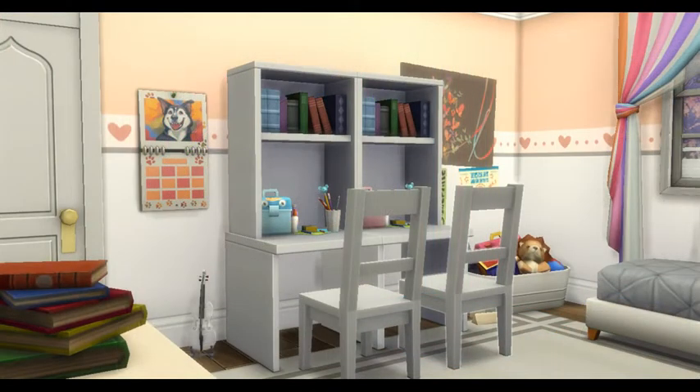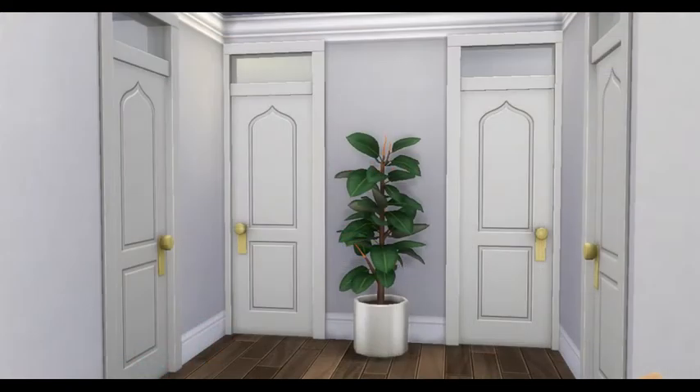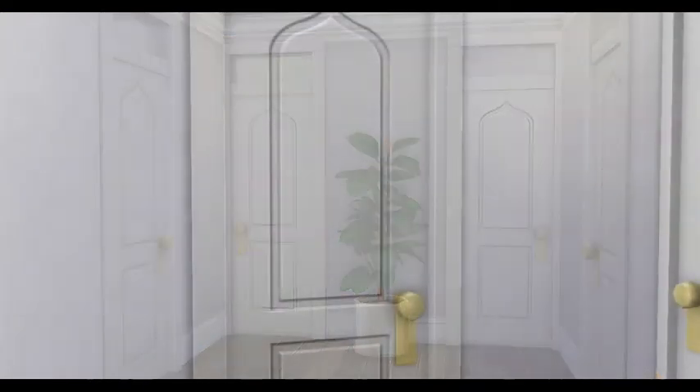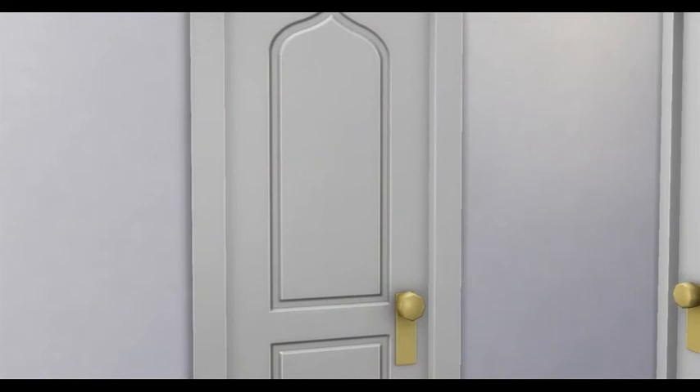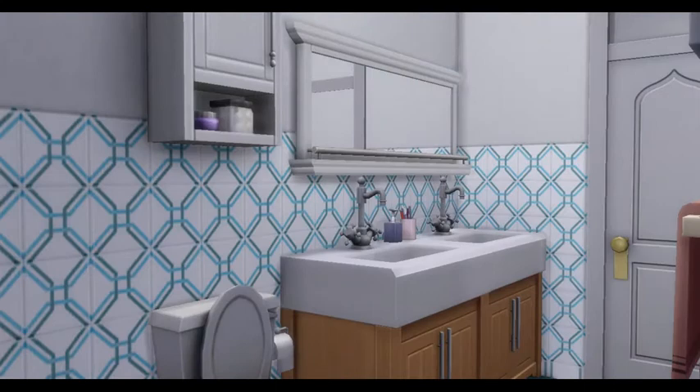The next room is for two twin girls. You can easily make this a boy room by changing the colors — nothing else is very specific in here. And the last room is the bathroom for the children to use down at the other end of the home.